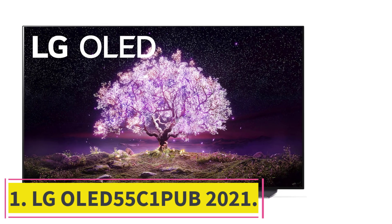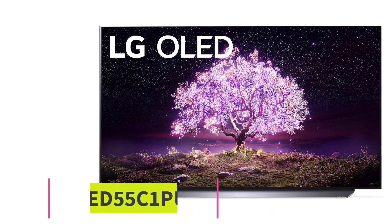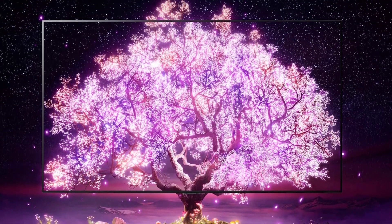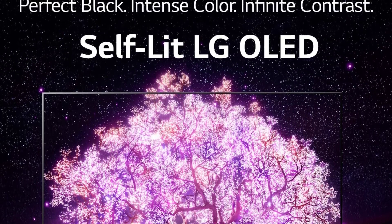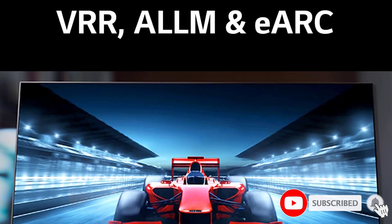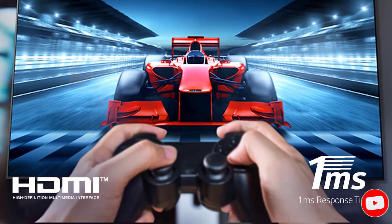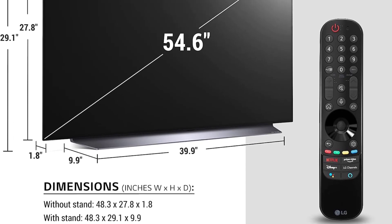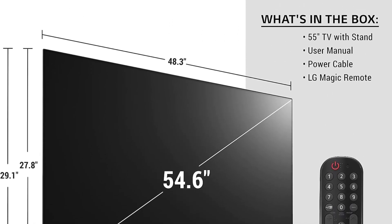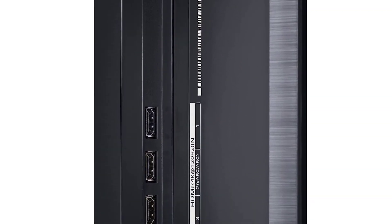Starting at Number 1: the LG OLED55C1PUB 2021. This is a feature-packed OLED TV designed to satisfy your entertainment needs. Its OLED panel has individually lit pixels, allowing a seamless creation of deep and inky blacks. This TV pairs its display with the A9 Gen 4 AI processor 4K that detects different scenes to enhance the picture quality, making images more detailed and vibrant, providing a cinematic viewing experience.